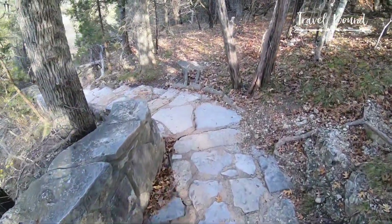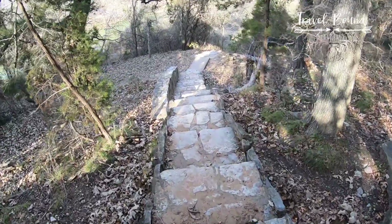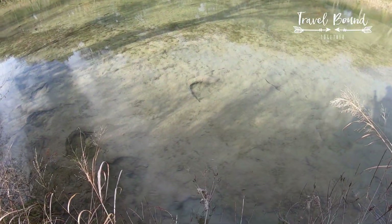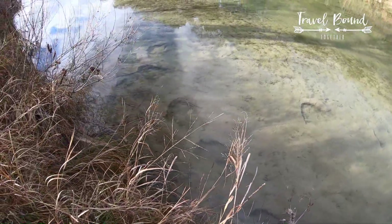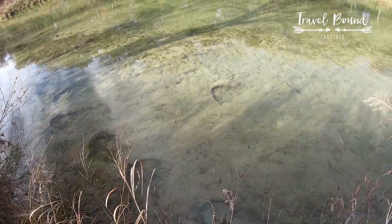Check out this pathway — that's pretty cool, rock and concrete. I don't know if you can see them here, but there are some dinosaur tracks in there. There's one, two, three, four, five, six of them.